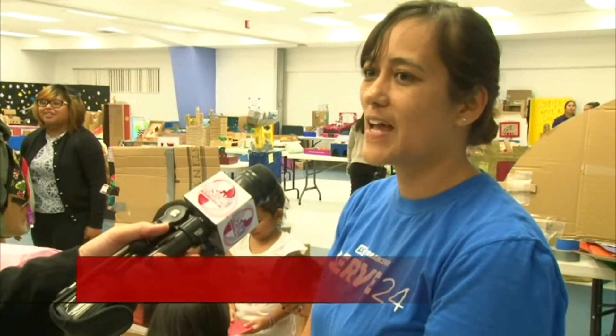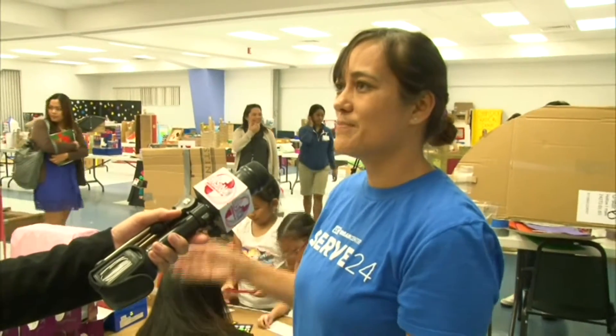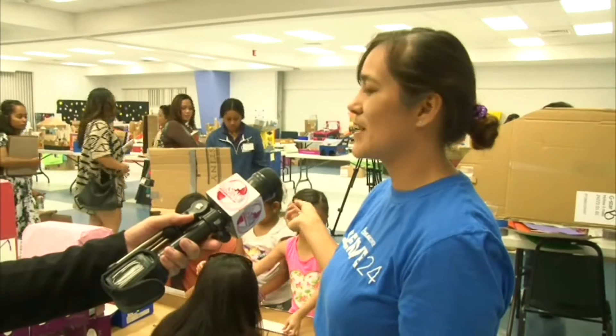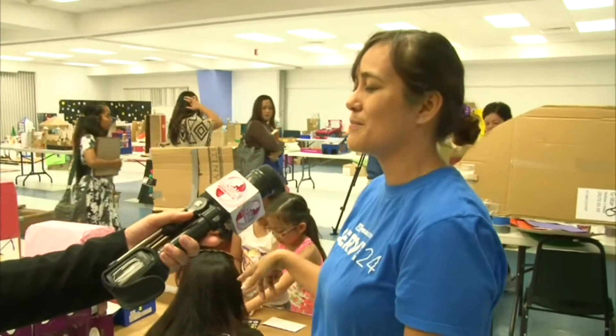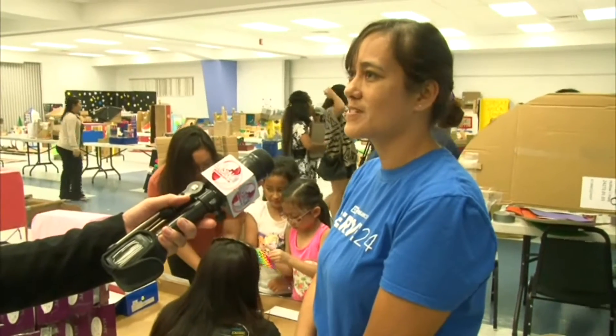Our group did a post office. We chose the post office because now everything's through email, so we wanted the kids to know that the post office still exists, and it's so cool to receive a letter in the mail. We actually made a mailbox as well, so that after they're done writing a letter, they can put it in the mailbox and understand the concept of what a post office is.